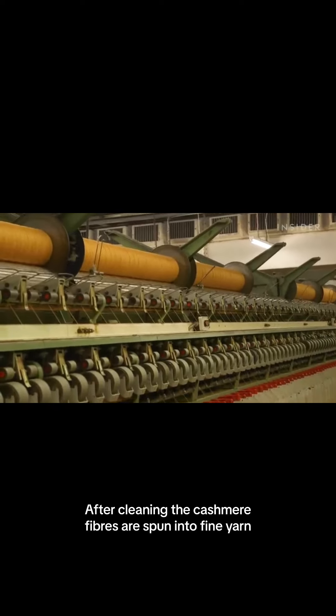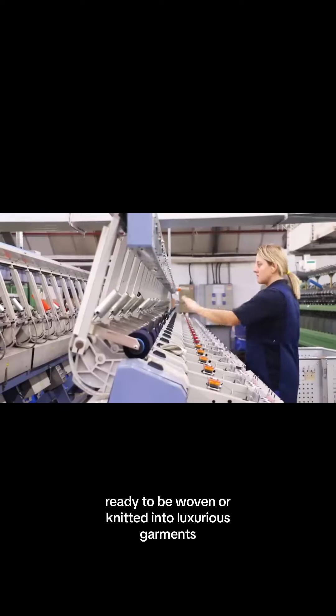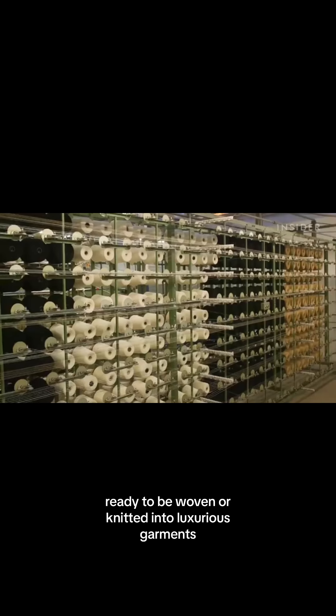After cleaning, the cashmere fibers are spun into fine yarn, ready to be woven or knitted into luxurious garments.